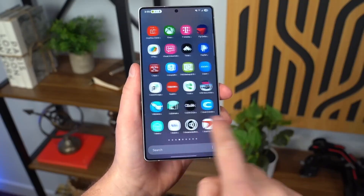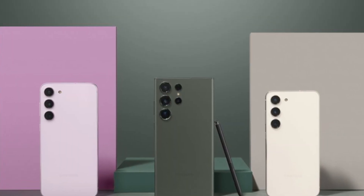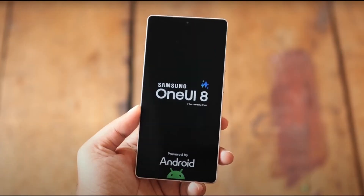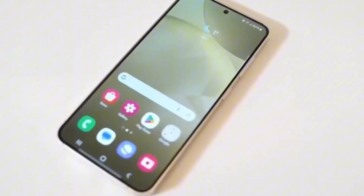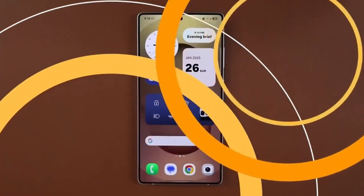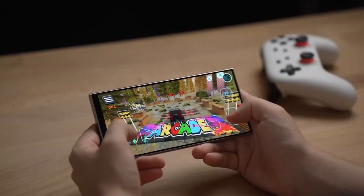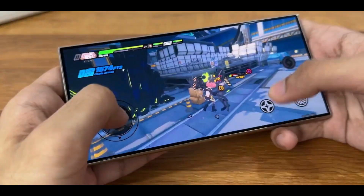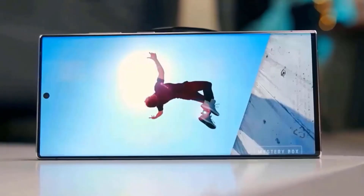Here's a twist — Samsung isn't just testing the new UI on the latest models. The Galaxy S23 lineup, last year's flagships, are already running early One UI 8 builds based on Android 16 internally. This suggests they might join the beta party too, but probably only in select regions at first. Performance scores for the S23 in these builds are already impressive, with single-core and multi-core benchmarks looking solid, but don't expect final speeds yet — these will only get better.